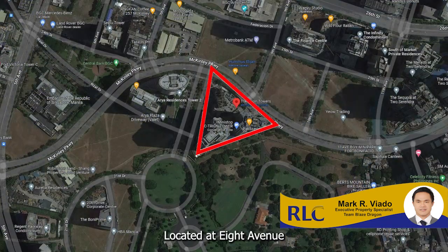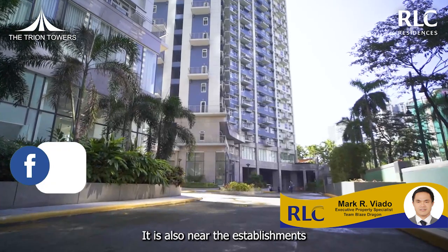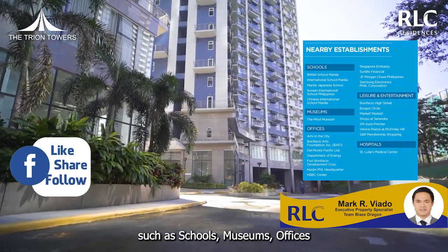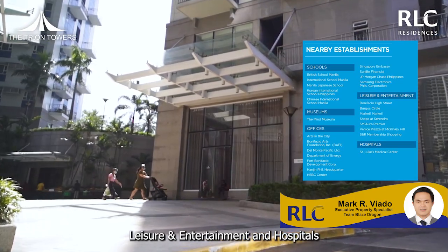Located in 8th Avenue, corner McKinley Parkway, Bonifacio Global City. It is also near establishments such as schools, museums, offices, leisure and entertainment, and hospitals.